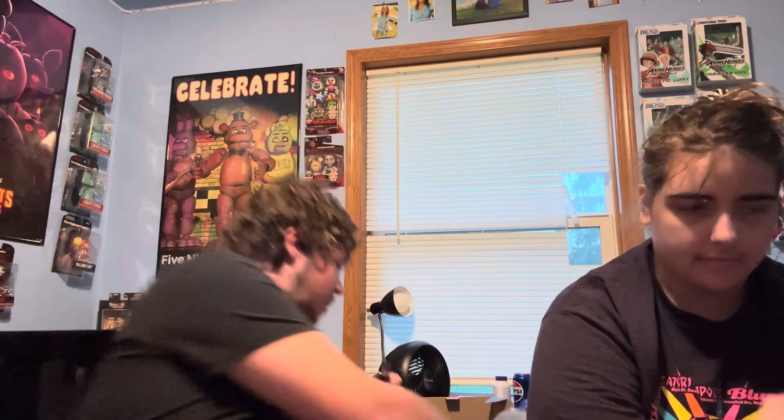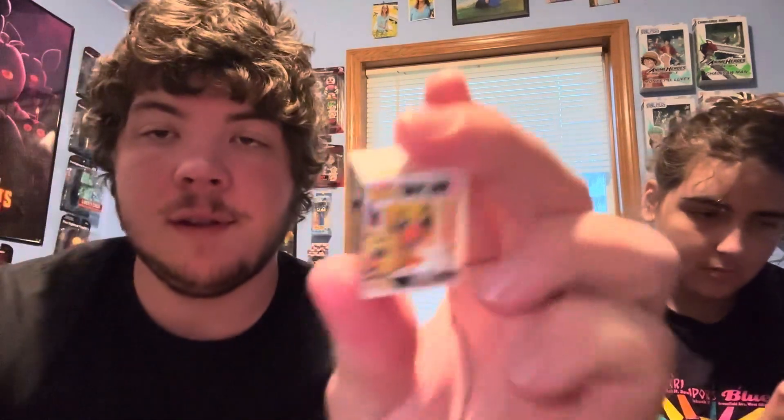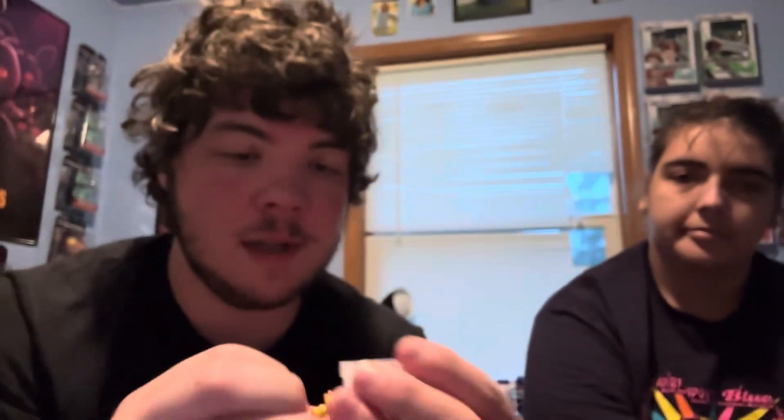We have Chica! What a fun one. Here is Chica — mine looks like she's looking off to the side, which is a little weird, but you take her out and that's just what she looks like.